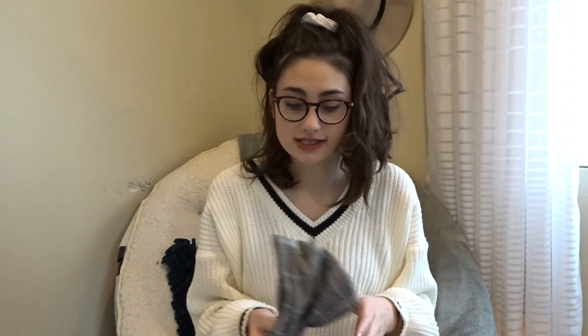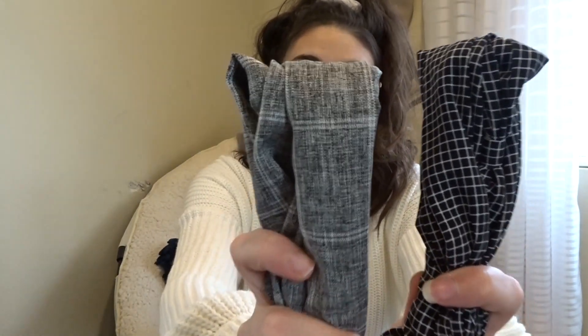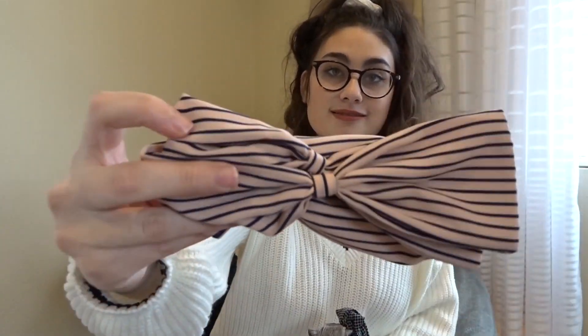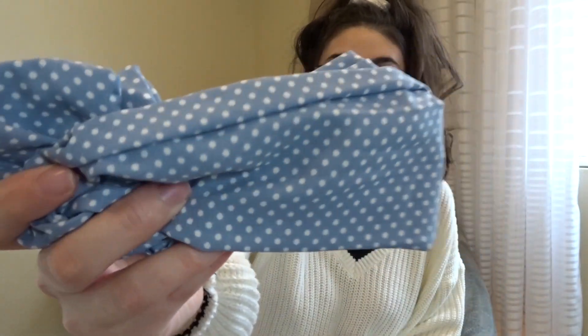My brother got me these things I've never seen before but they're so cool and cute. They're hair bands but you put them in your hair and twist them and they make like a little bow at the top. They come in a whole bunch of different patterns — there's this one, and then this one, and there's a really cool pink and black one, and this one is a really pretty baby bluish periwinkle color with white polka dots. Super cute.